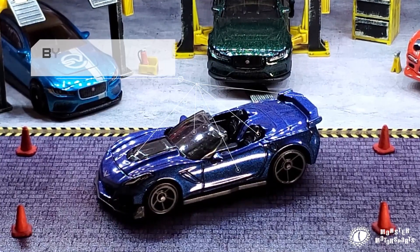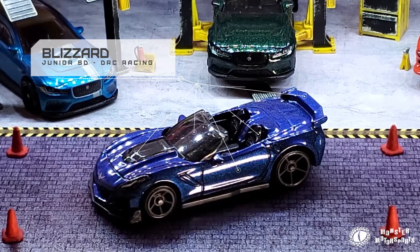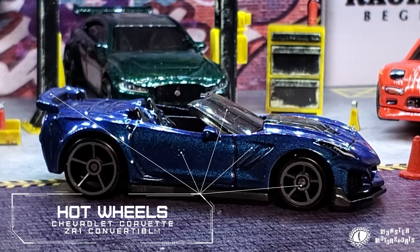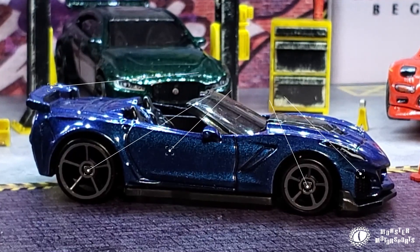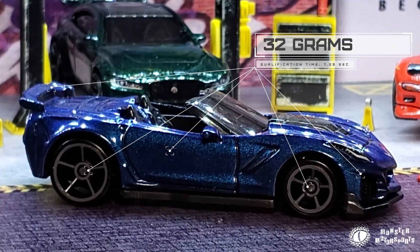First up is Blizzard, driven by Junior SD from DRC Racing. He is driving a Chevy Corvette ZR1 Convertible in a metallic blue from Hot Wheels. Blizzard finished with a 7.23 second qualification time and weighs in at 32 grams.